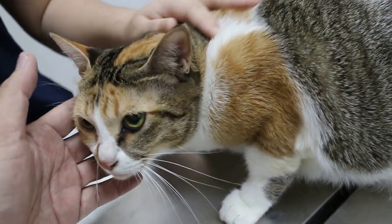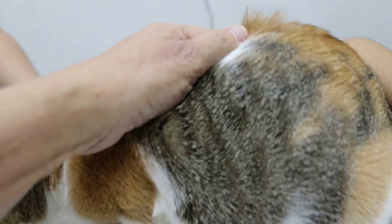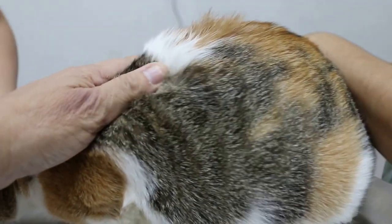They went for an ultrasound, and the vet said that there is a remnant of the ovary.